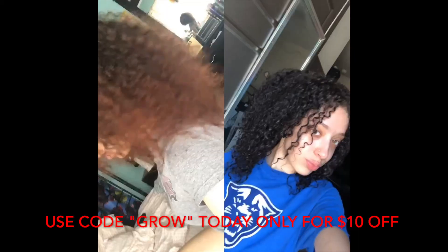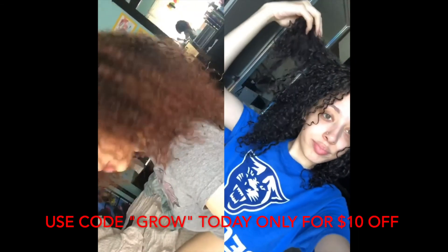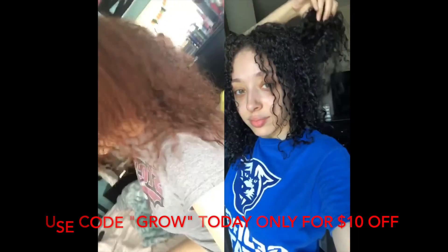Alright ladies, I hope that you enjoyed this video. Let me know down below, what is your hair saying to you? Until next time!